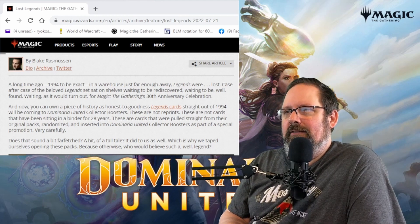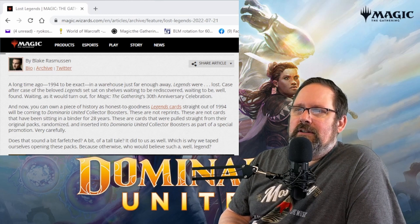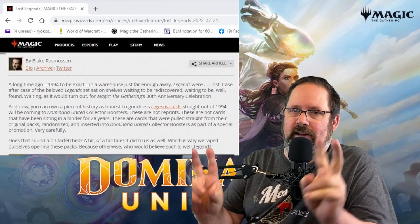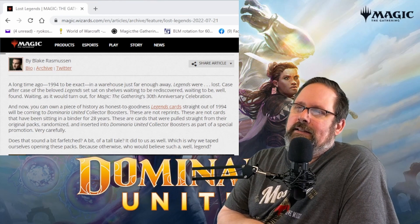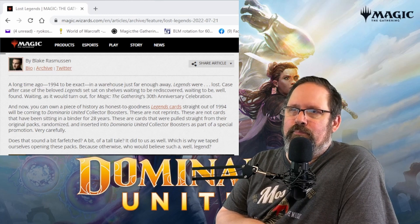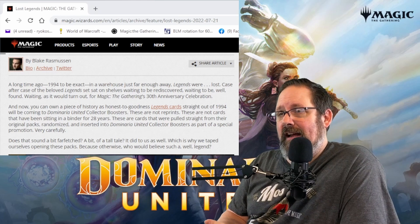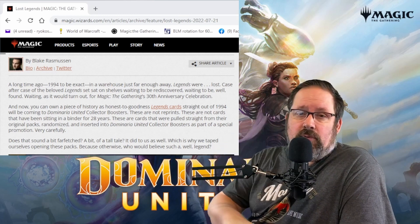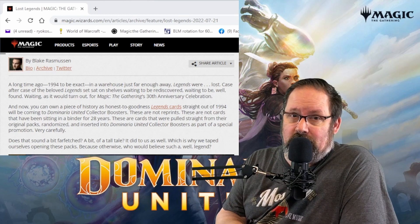They probably knew exactly where these were and had this intention all along. They said they're going to insert these Legends cards — which are not reprints, but found in a warehouse from 1994 — and they're going to randomly insert them carefully into 3% of collector booster packs. Does that mean they're going to use every card? No. As a matter of fact, they said they aren't going to use every card. They did say they had a limited number as well, but they didn't say how many of these cards they're going to be inserting into collector booster packs.